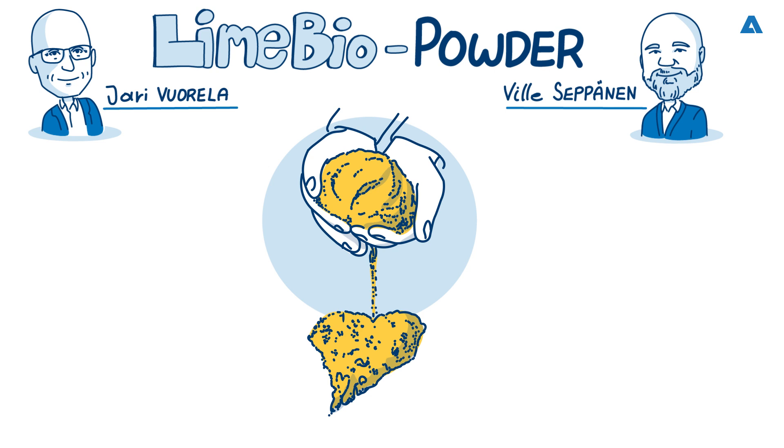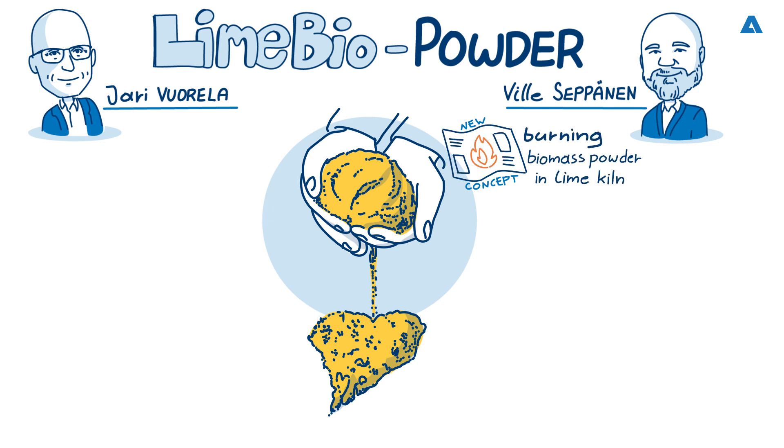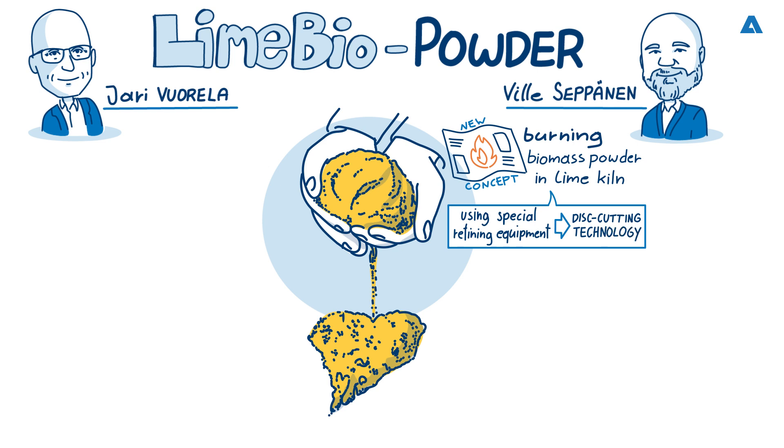Let's start with Villa. Can you tell us what biomass powder burning is all about? For sure, Mark. We are very excited about this totally new concept of burning biomass in the lime kiln. The alternative methods for firing lime kilns and boilers have been highly anticipated — these methods need to be simple, effective, and extremely energy efficient. Andritz has invented such a solution, adapting well-established powderizing technology which uses special refining equipment based on disc-cutting technology. It is totally different than conventional hammer mill technology, which is still commonly used in this area.